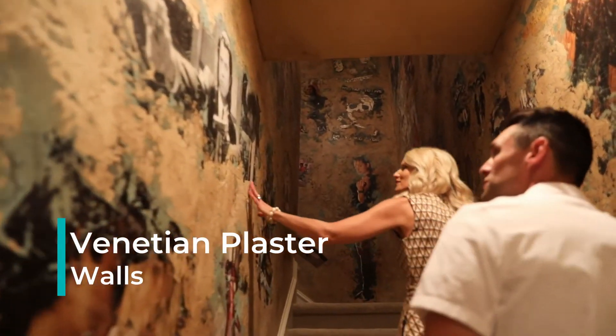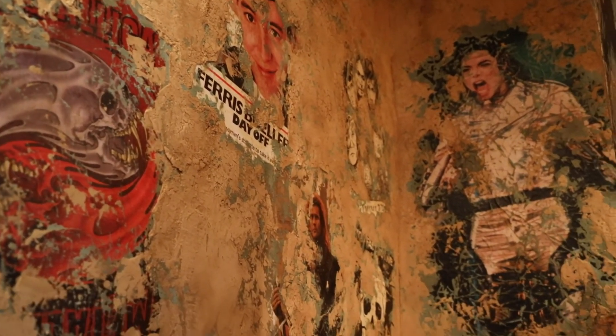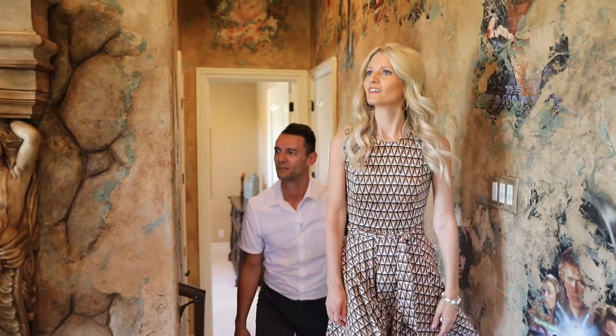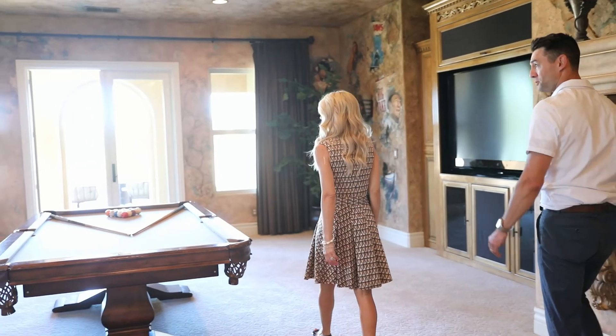They plastered movie posters right into the wall — oh my gosh, this is so cool. Look at Ferris Bueller, that's the best. The Goonies. This is just a piece of art up here. This is incredible. What a game room.